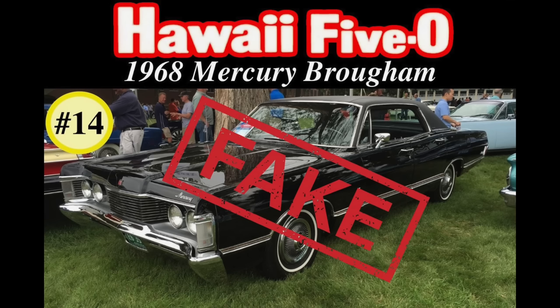Today in video number 14 we're going to investigate the 1968 Mercury Brougham four-door hardtop used in the original Hawaii Five-O TV show that aired from September 1968 through April 1980. We'll see photos of the car from the show, as well as information about and the Deluxe Marti Report for the alleged TV show car owned privately and shown publicly since the mid-1990s. We will also review relevant Fomoco literature about the 1968 Mercury full-size cars. I will prove that the alleged TV show car is a fake. Let's get started!